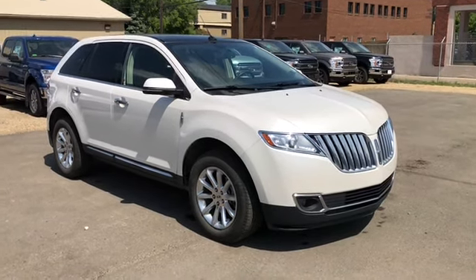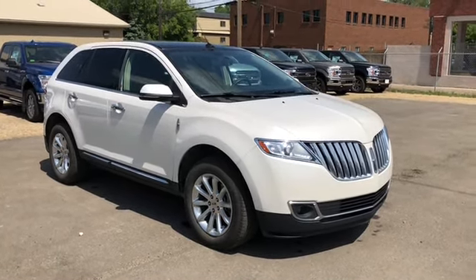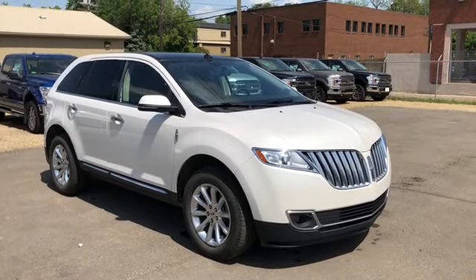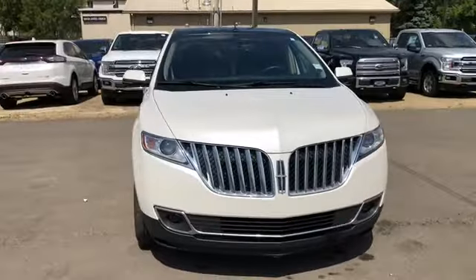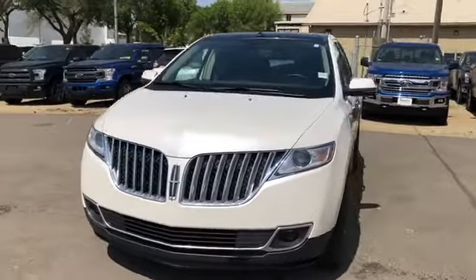Hey, it's Lindsay at Waterloo Ford Lincoln. Today I am giving you a quick look at this 2015 Lincoln MKX in white. This MKX has the 3.7 litre V6 engine with automatic transmission and all-wheel drive.